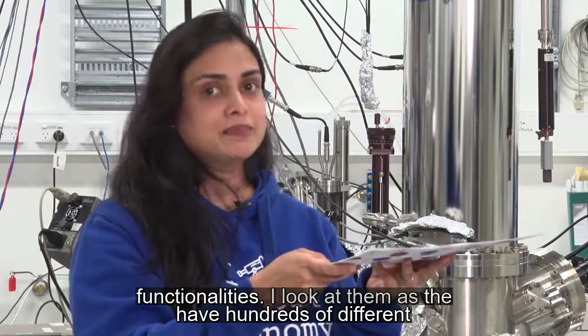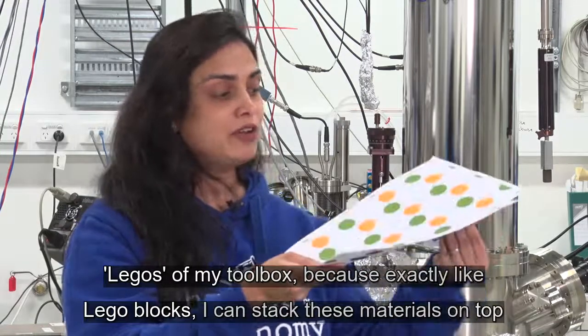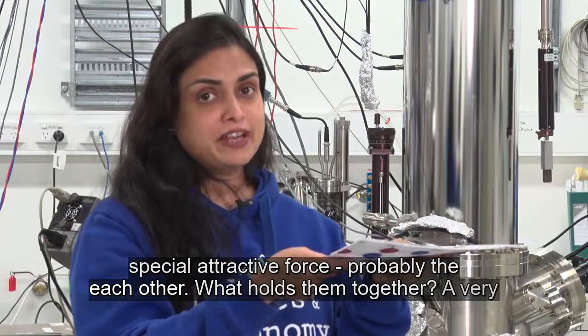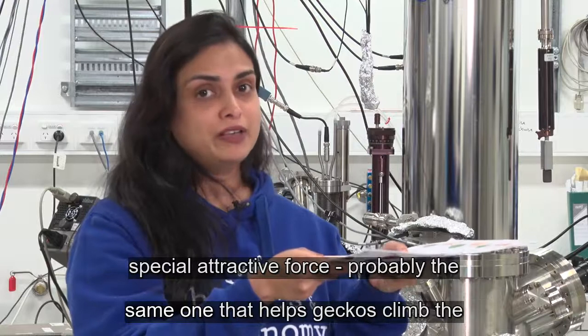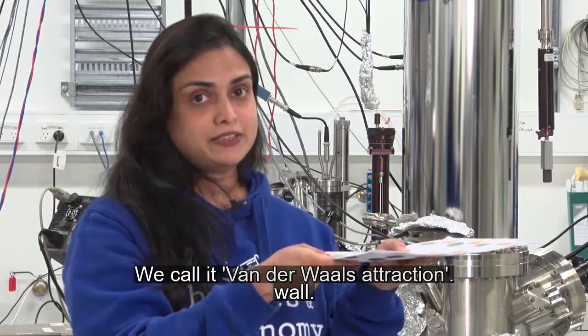I look at them as the Legos of my toolbox, because exactly like Legos, I can stack them on top of each other. What holds them? A very special attractive force — probably the same one which helps geckos climb the wall. We call it Van der Waals attraction.